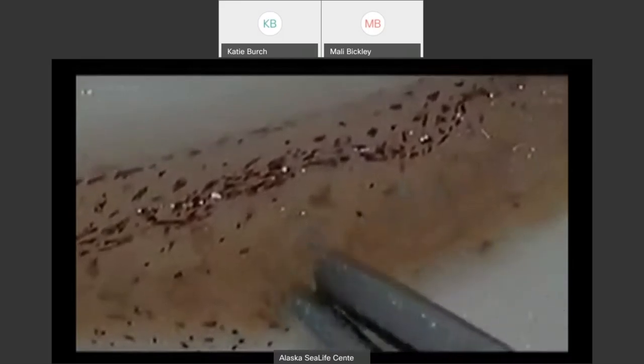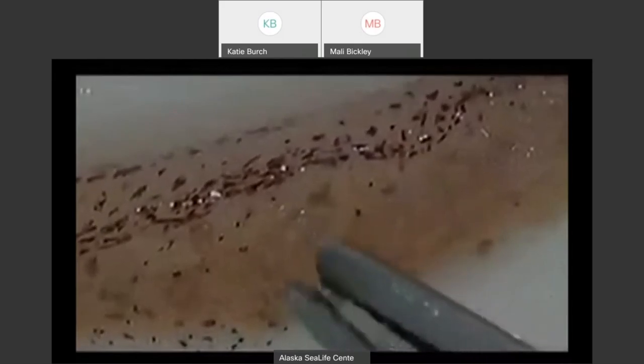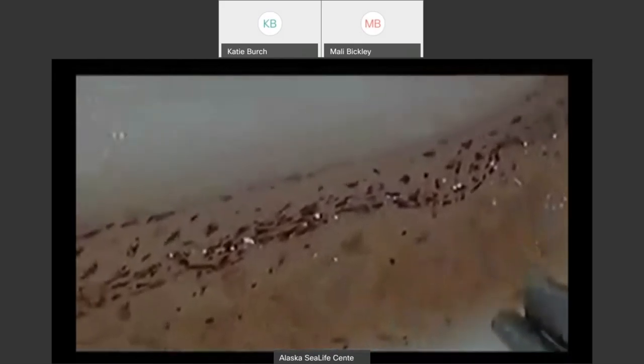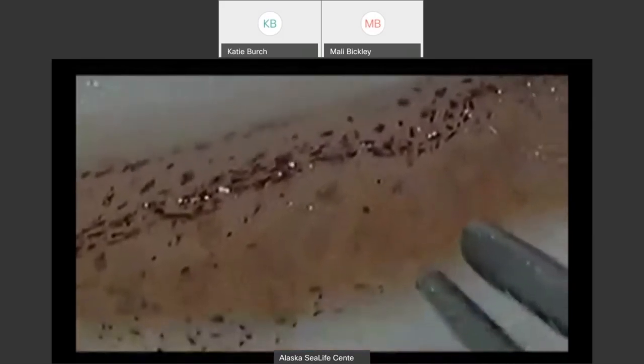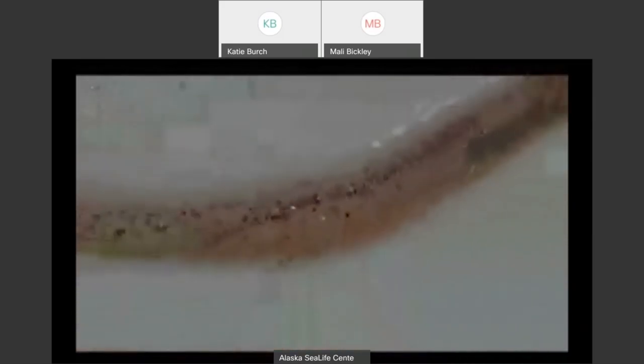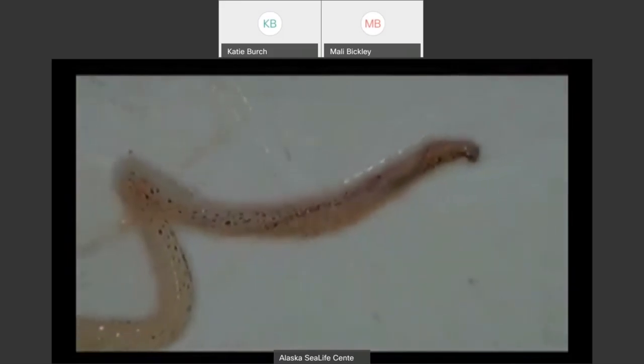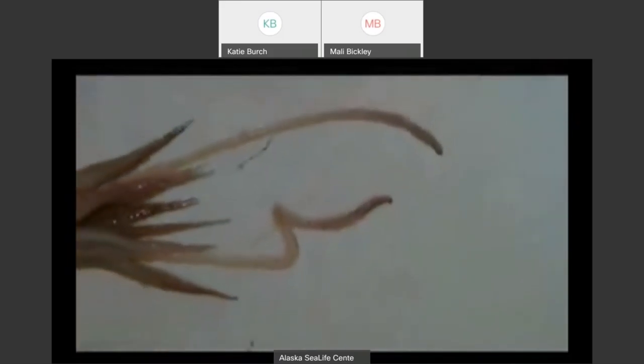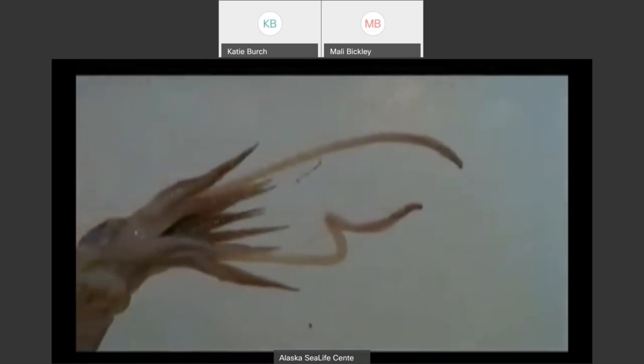Those rings contain little tiny hooks. So on the ends of the tentacles, these suckers are often not just grabby sucker discs — in addition to that, they also have little hooks all over them. And the reason for that is how these tentacles are used.